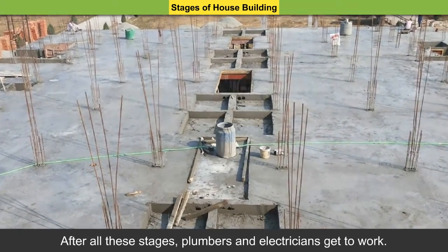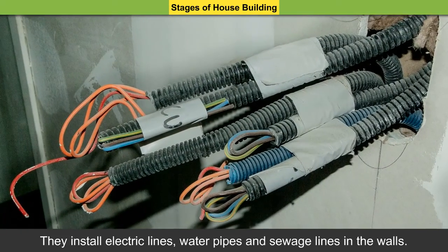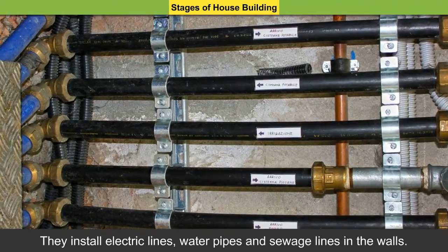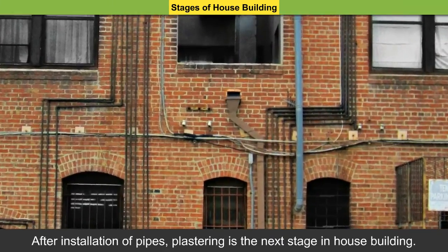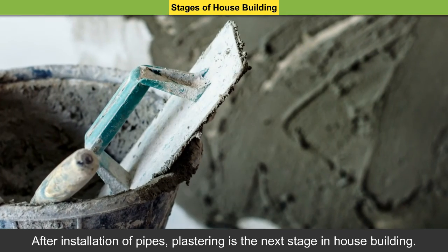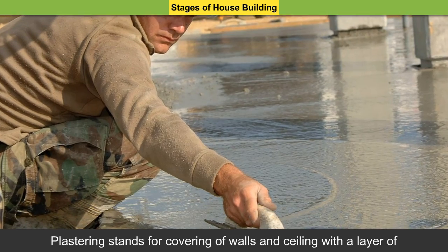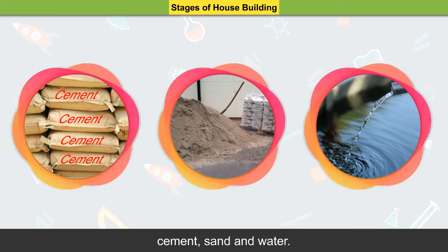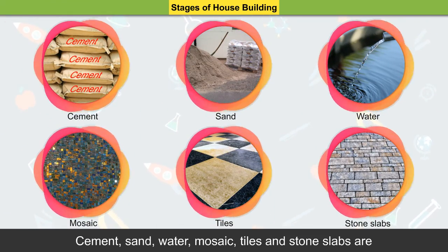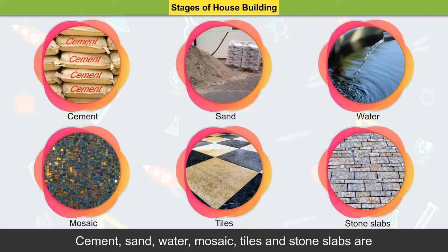After all these stages, plumbers and electricians get to work. They install electric lines, water pipes, and sewage lines in the walls. After installation of pipes, plastering is done — the next stage in house building. Plastering stands for covering of walls and ceiling with a layer of cement, sand, and water. Cement, sand, water, mosaic, tiles, and stone slabs are used for the purpose of plastering.